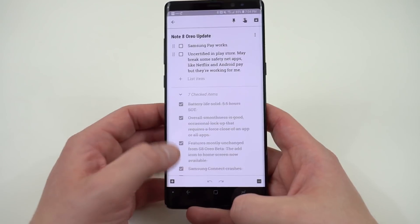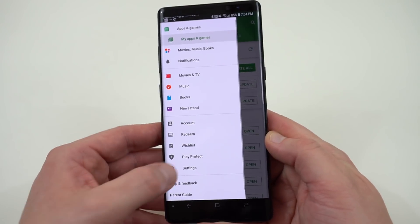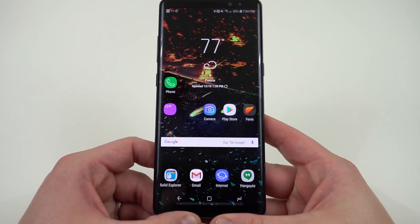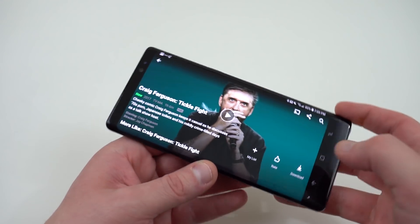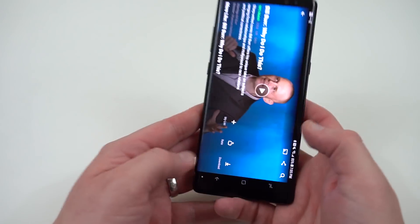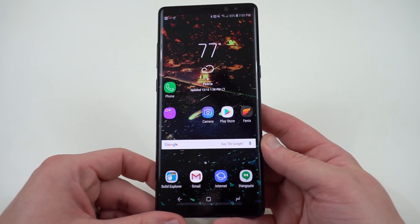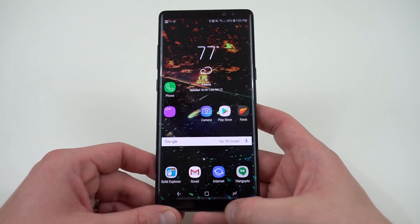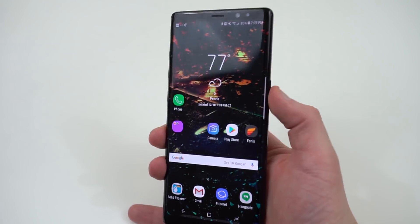The last thing: the build is uncertified in the Play Store. If you go to Google Play Store, Settings, and scroll to the bottom, you'll see 'Device Certification: Uncertified.' What that means is a lot of Google apps and even Netflix that use SafetyNet might not work. I checked Netflix — it says there's a problem playing the video. SafetyNet is intermittent on the Galaxy Note 8. Android Pay also couldn't be set up. Some people on Reddit are reporting different results — sometimes clearing the cache helps with Netflix, but it's very buggy.